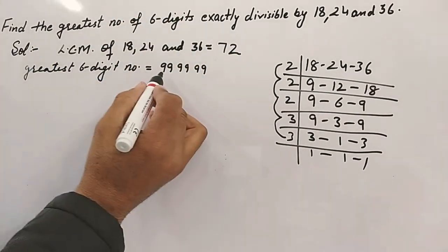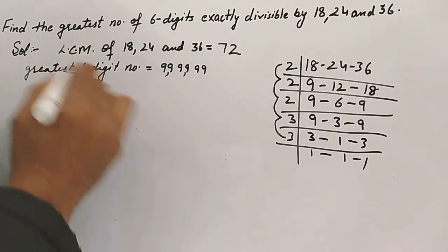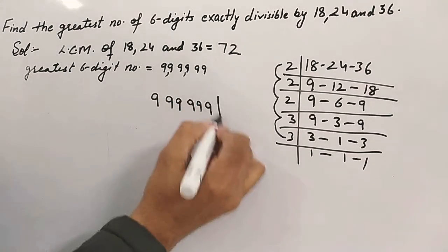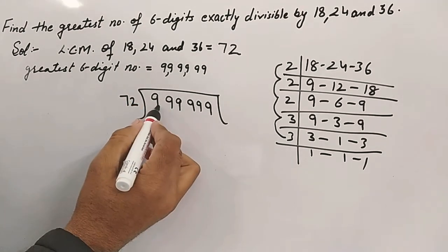The greatest six-digit number is 9,99,999. We'll divide this number by the LCM, which is 72.